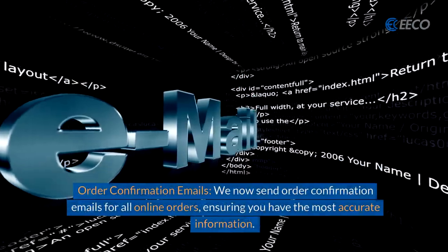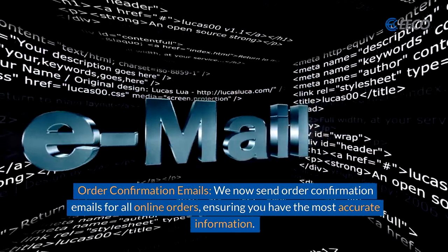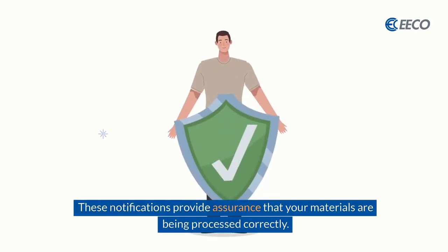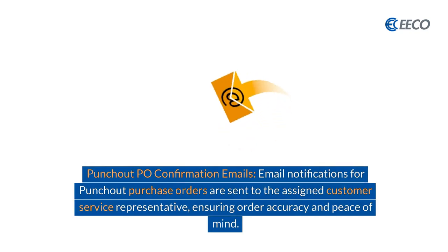We've also enhanced our order confirmation emails. We now send these order confirmation emails for all online orders, ensuring that you have the most accurate information at all times. These notifications provide you assurance that your materials are being processed correctly.